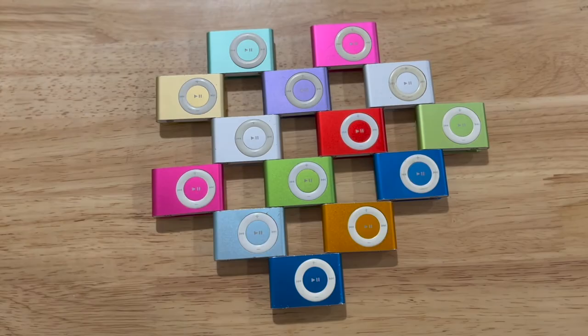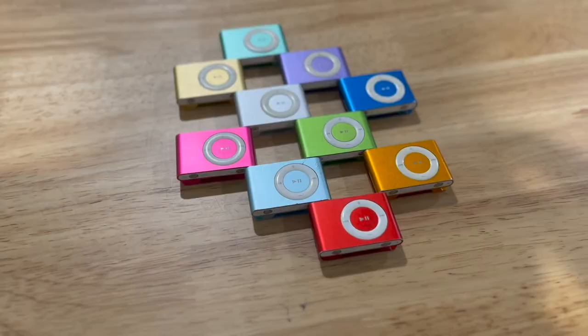But there's one more thing. You may have noticed in my line-up that there was a golden iPod Shuffle. This is a rare Avon Special, that was exclusively available to customers who purchased specific skincare products — though, of course, mine came from eBay.